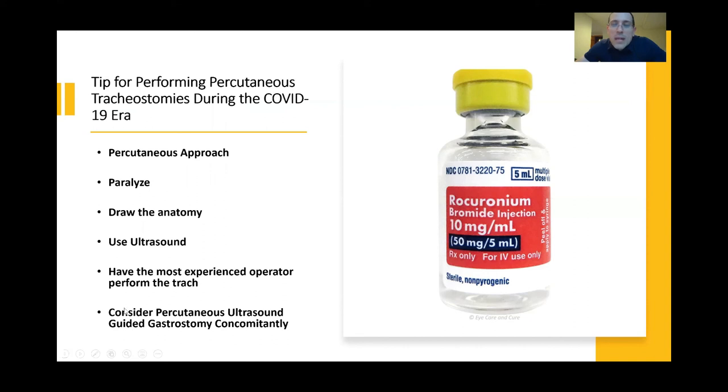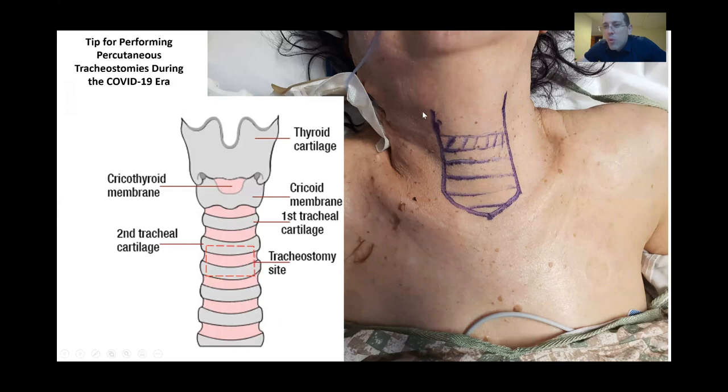At the time of doing the tracheostomy, critical care doctors can now perform percutaneous ultrasound-guided gastrostomy tubes instead of PEG tubes — a feeding tube placed with ultrasound — and it's best to consider doing that at the same time under the same paralysis and sedation. Drawing the anatomy is important: we want to know where the cricoid membrane and cartilage are, the first, second, third, and fourth tracheal rings. This builds in redundancies — if your ultrasound machine goes out when you're all gowned up, you have a backup mechanism. You want first-pass success as high and as quickly as possible, so this redundancy is worth doing.